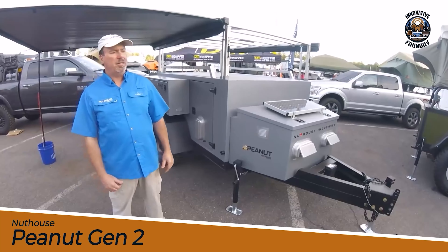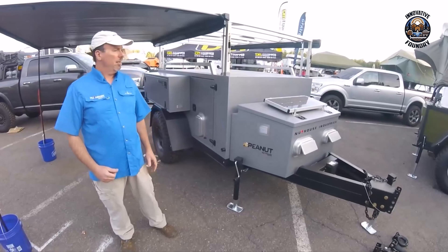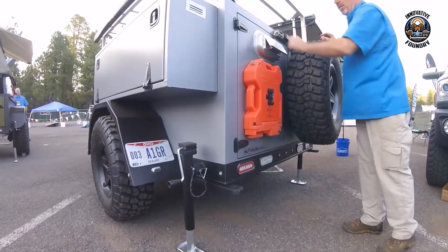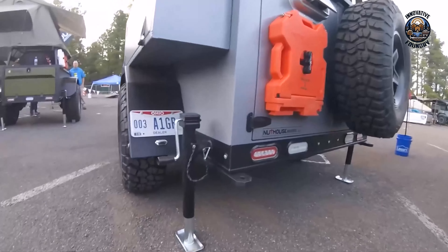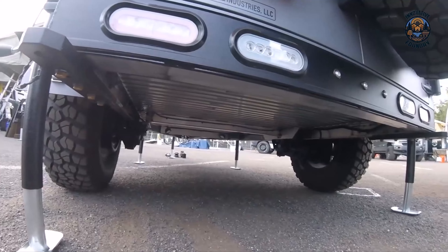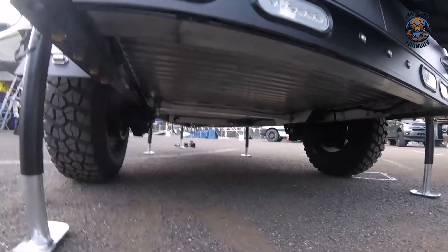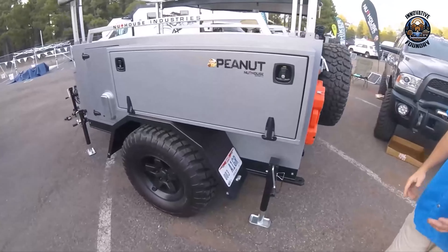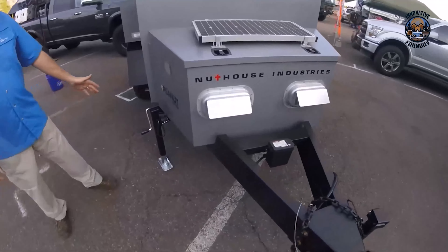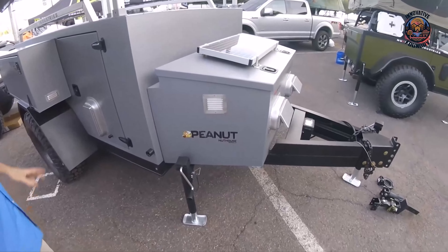If you're into off-road camping and need a sturdy companion, the Nuthouse Peanut Gen 2 might be just what you're looking for. This all-aluminum mini camper features a 1-inch aluminum extruded floor that keeps your belongings safe on rough roads. With 3500 HD Timbren axle-less axles, it provides a smooth ride, and the electric brakes give you extra stopping power. One of the coolest things about the Peanut Gen 2 is its Jeep-style fenders that can accommodate up to 37-inch tires, making it perfect for rugged terrains and adventurous trails. Its solid construction and protective finish mean it's ready for whatever the great outdoors throws at you.